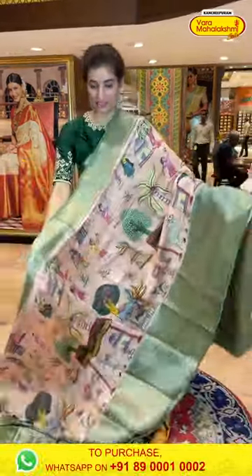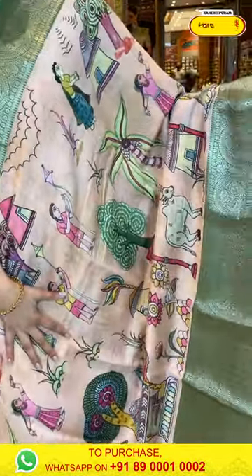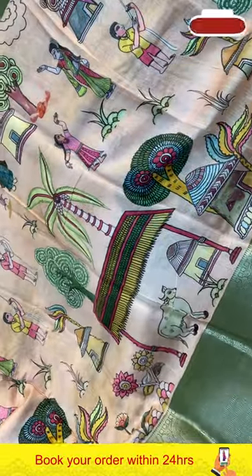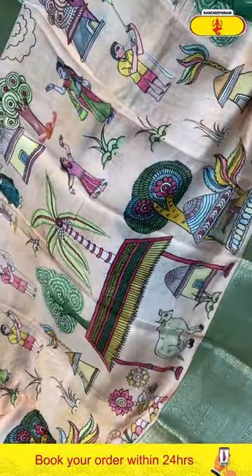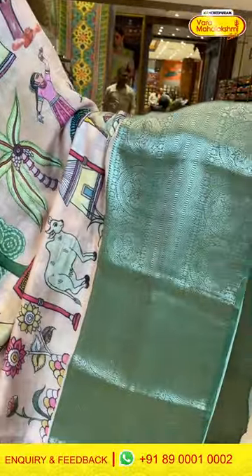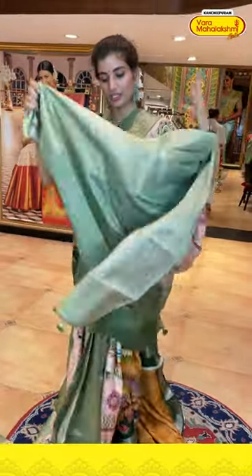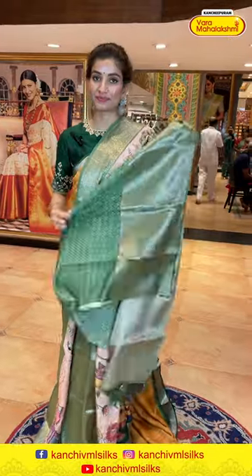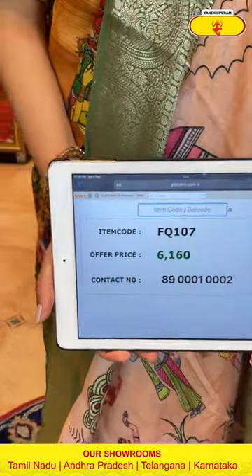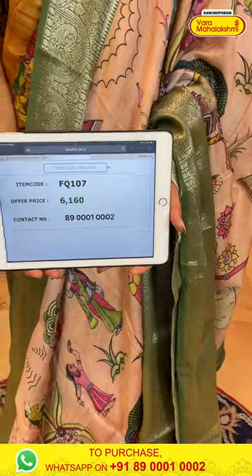This is a light-weighted saree in light peach and green color combination with a digital print of village theme — you can see humans, huts, and beautiful palm trees. Green color Kanchi border, silver lines over the pallu, and a printed blouse. The code is FQ107 and the price is ₹6,160. Click a screenshot and send to our number.